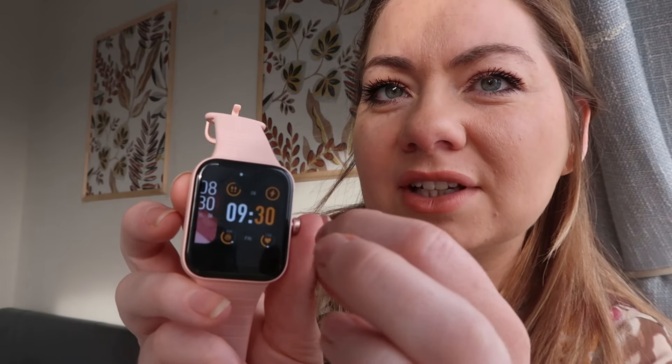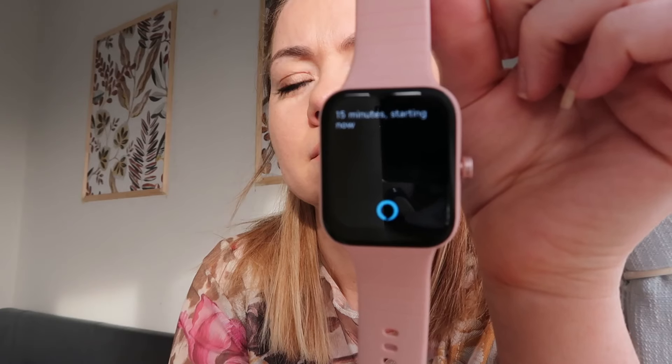It shows your calls and text messages — I can't believe this actually works. My texts come through, my emails come through, my Facebook Messenger comes through, my phone calls come through — it is insane. You just press the side here to do the Alexa function. Alexa, set a timer for 15 minutes. '15 minutes starting now.' How good is that?